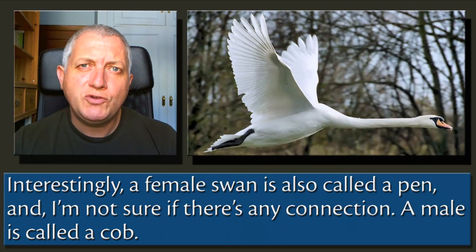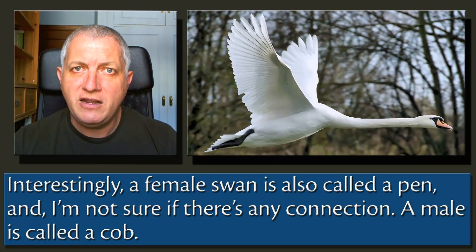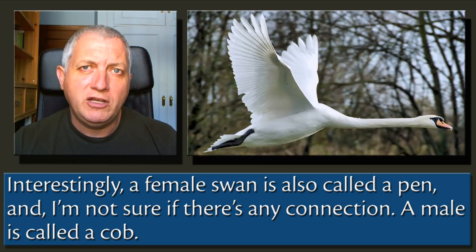Interestingly, a female swan is called a pen, and I'm not sure if there's any connection. A male is called a cob.